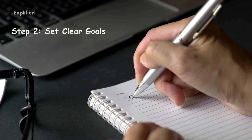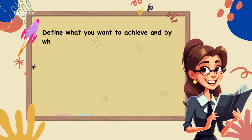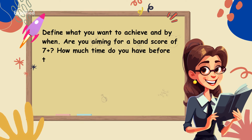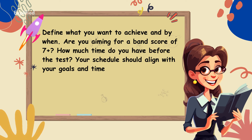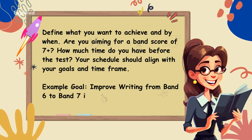Step 2: Set clear goals. Define what you want to achieve and by when. Are you aiming for a band score of 7 plus? How much time do you have before the test? Your schedule should align with your goals and time frame. Example goal: improve writing from band 6 to band 7 in 4 weeks.